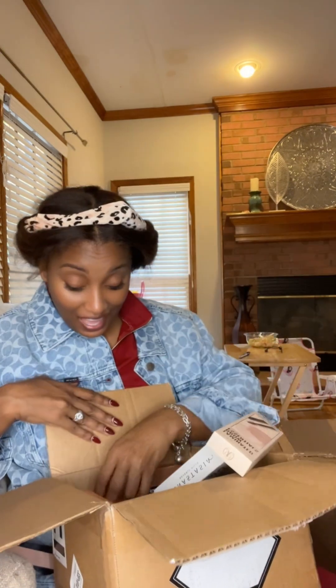Dip brow pomade in the colors ebony and dark brown. I think that's everything — wow, that is everything that came in the box from Anastasia Beverly Hills. Thank you so much, I cannot wait to try these out!